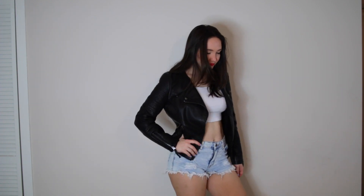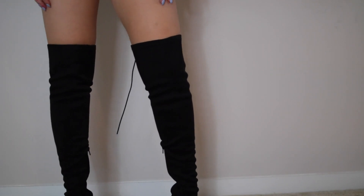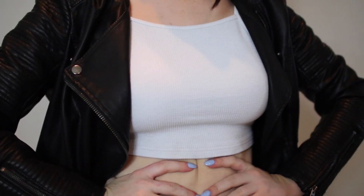Here I have yet another classic: the biker. Wear black boots — over-the-knee boots are the best for this, they just look so cool — some denim, a leather jacket, and a white top with red lips, and you're done.